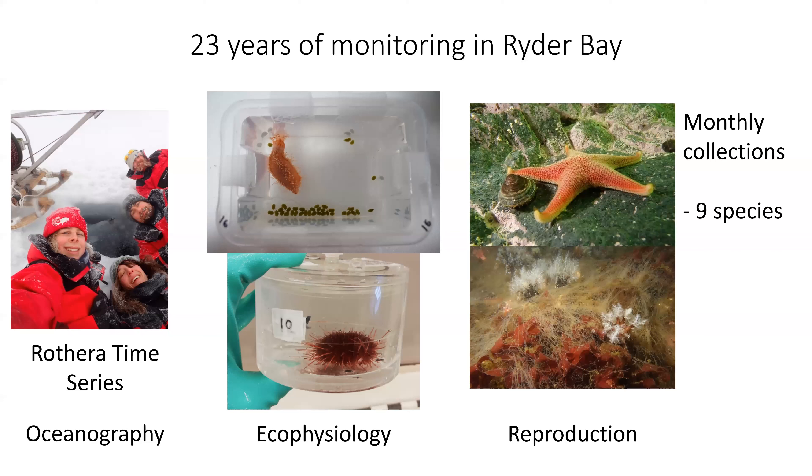One particular example is these monthly collections of animals for reproductive status. You can see three of the nine species: the limpet, sea star, and in the bottom panel the holothurians — sea cucumbers — collected every month, with reproductive allocation assessed. This lets us understand how environmental variability influences physiology and the energy available for reproduction, and by having the long-term data series we can pick out El Niño and SAM effects.